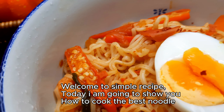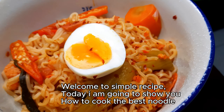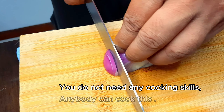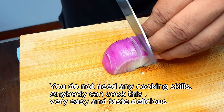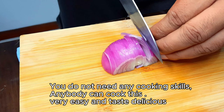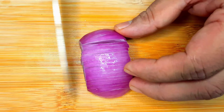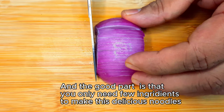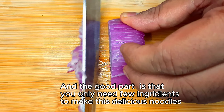Welcome to Simple Recipe. Today I'm going to show you how to cook the best noodle. You do not need any cooking skills — anybody can cook this. Very easy and tastes delicious. And the good part is that you only need a few ingredients to make these delicious noodles.